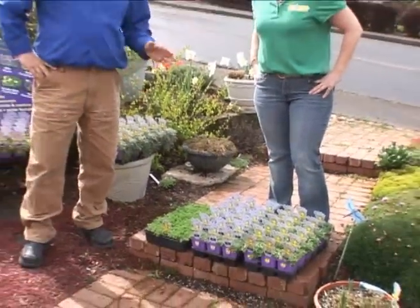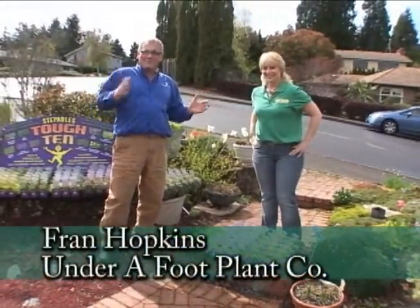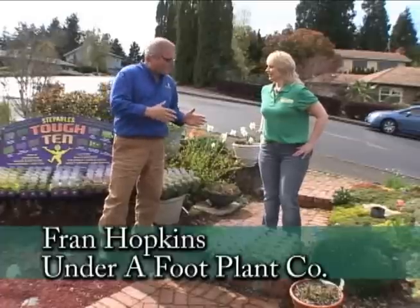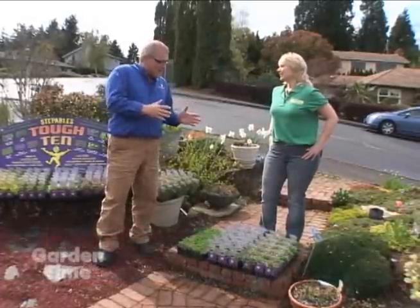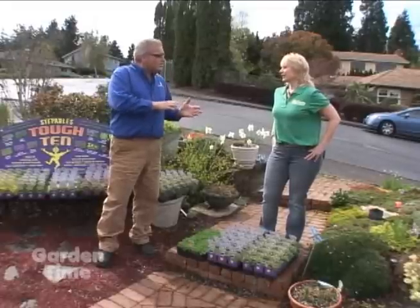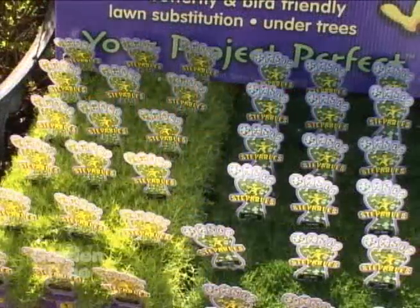If you've been to any independent garden center, you've seen steppables. I'm here with Fran, who is the inventor of the steppables — she came up with the whole concept and marketed it nationwide. Today Fran is going to talk about the top 10. She did a survey all over America with growers and sellers, and these are the ones that work best in all different situations.